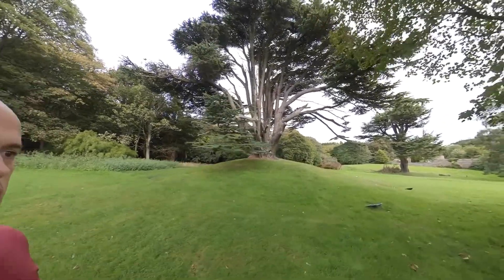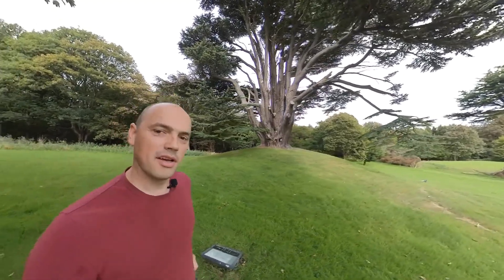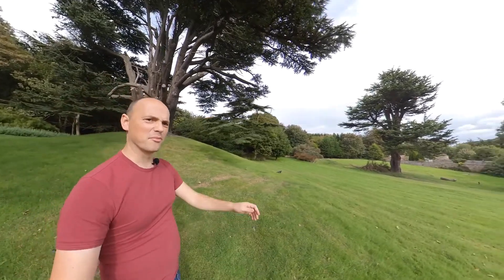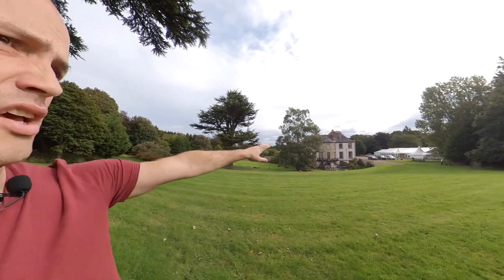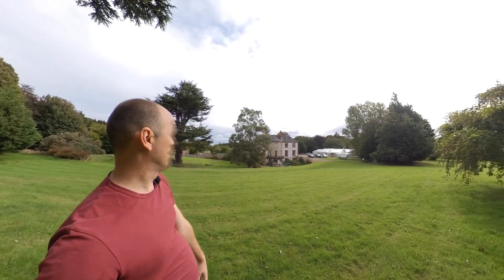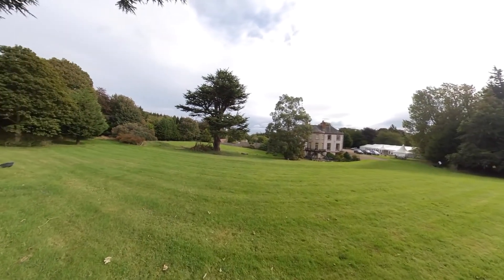That's one side of the grounds. There's a grass cutting going on today so hopefully you can't hear much of that. But you have your main house, the marquee over there, and the car park which is behind the building — I'll show you a little bit of that as well.